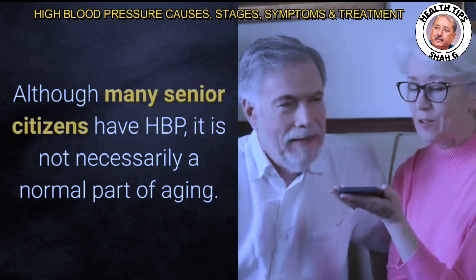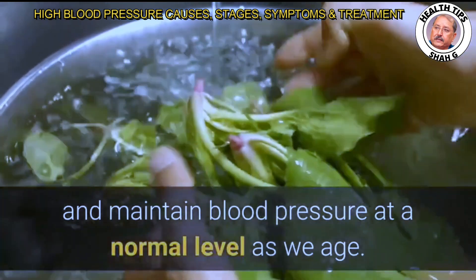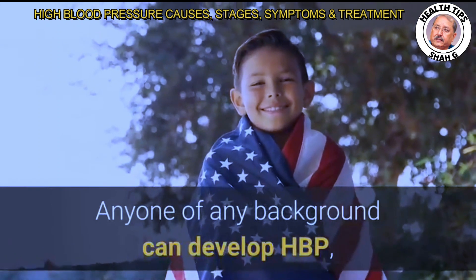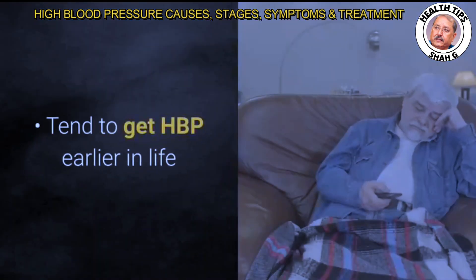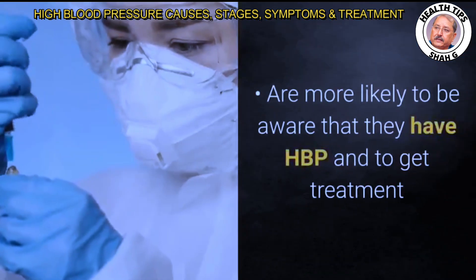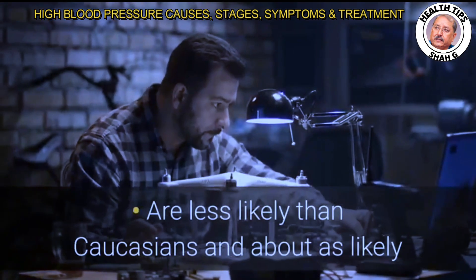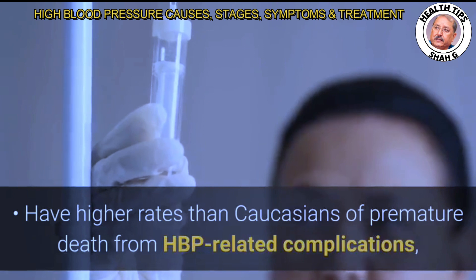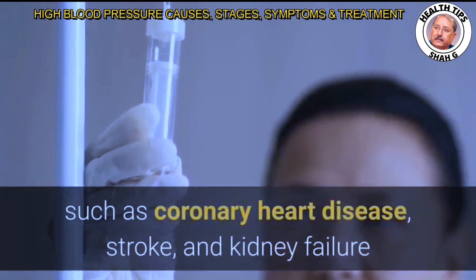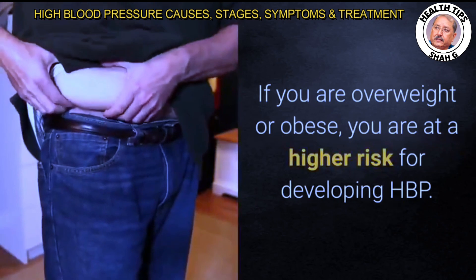Although many senior citizens have HBP, it is not necessarily a normal part of aging — there are many ways to stay healthy and maintain normal blood pressure as we age. Regarding race and ethnicity, anyone of any background can develop HBP. African Americans tend to get HBP earlier in life, often have more severe HBP, and have higher rates of premature death from HBP-related complications such as coronary heart disease, stroke, and kidney failure.